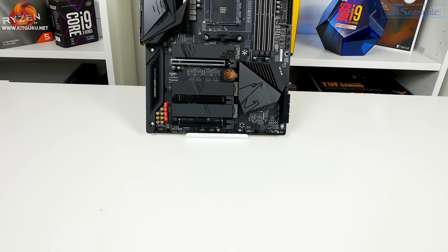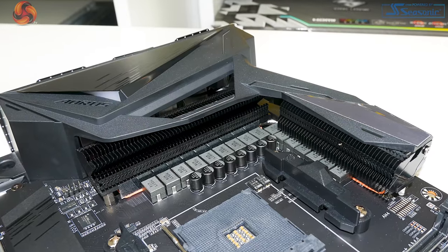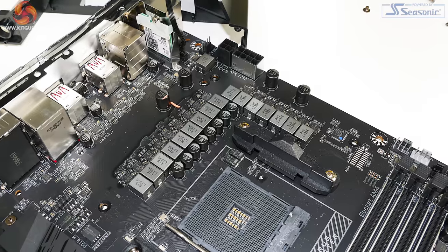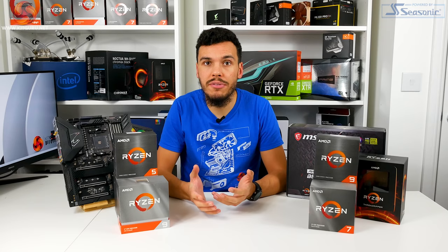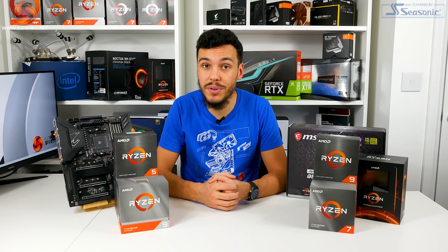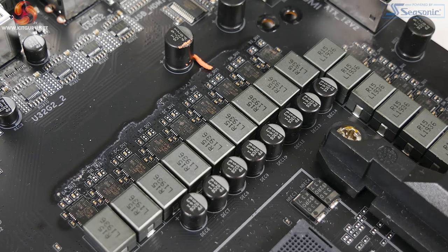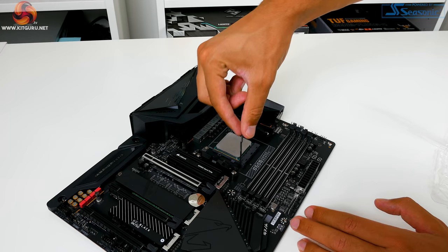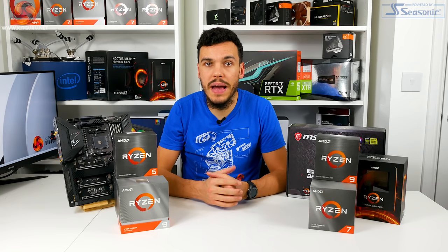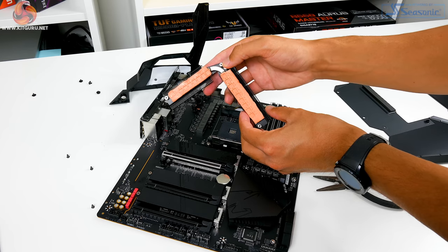The B550 Aorus Master also punched well above its weight in terms of component quality. This B550 motherboard deploys a 16-phase Infineon-based VRM that is comfortably one of the top five power delivery solutions for the entire AM4 suite — both X570 and B550. For reference, the high-end TRX40 Aorus Master for Threadripper uses the same VRM solution as this considerably cheaper B550 motherboard. That 14-plus-2-phase VRM design uses 70-amp power stages for the CPU, giving the Gigabyte B550 Aorus Master a monumental amount of current capability for overclocking high-end Ryzen chips. Gigabyte also backed this up with a well-designed and efficient heatsink.